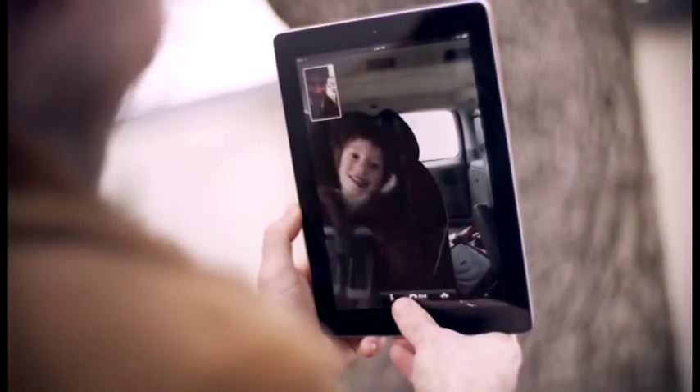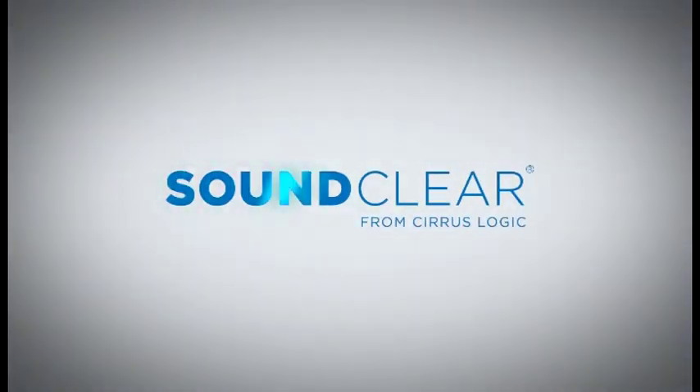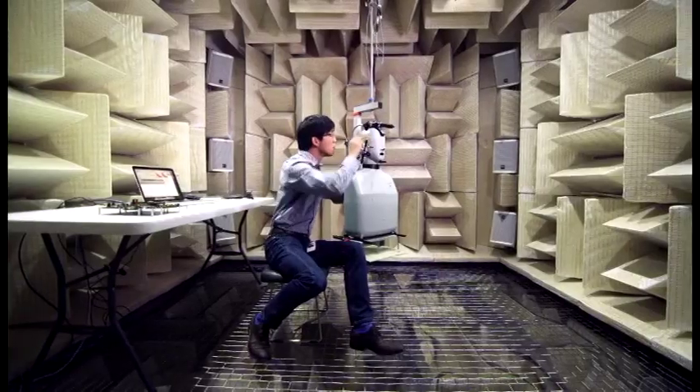Voice quality performance is critical in these devices, and Cirrus Logic's SoundClear technology now delivers the critical advanced voice software to portable audio applications to make our products more useful in everyday life. With SoundClear technology,